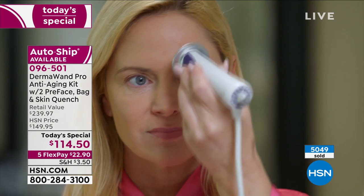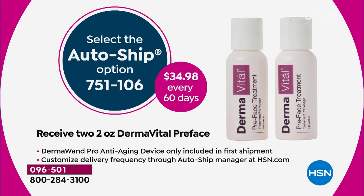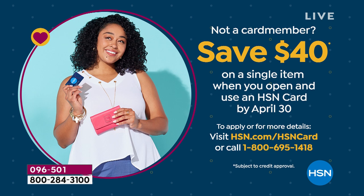Here's the value breakdown: the pro itself is $199.99. You're getting all the extras — the pre-phase treatment and the hydrating Quench — for $39.98 total value $239.97. You can choose auto ship where you get two pre-phase treatments for $34.98, which lasts about two months, completely customizable. Also, if you do not have an HSN card, we're still running the promotion to save 40% off a single item purchase when you open and use the HSN card. Go to hsn.com or search 'HSN card' or call the 800 number for details.